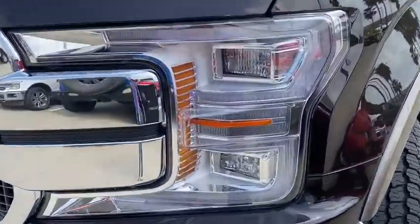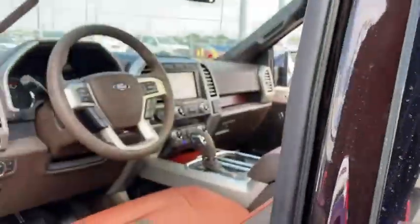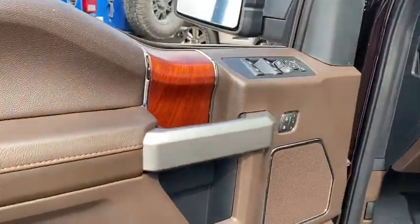Here are some of this vehicle's great options: four-wheel drive, power passenger seat, remote engine start, running boards, keyless entry, navigation system, backup camera.